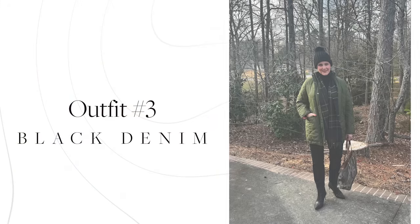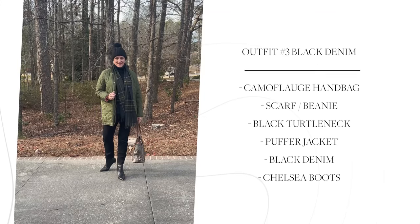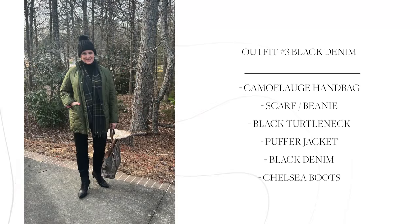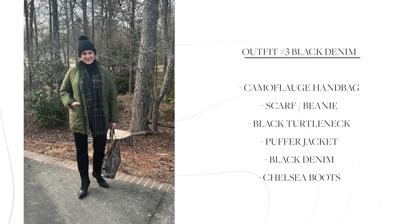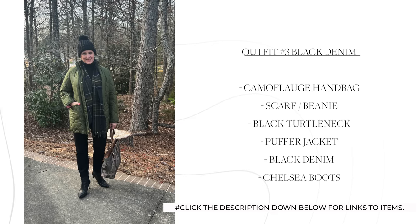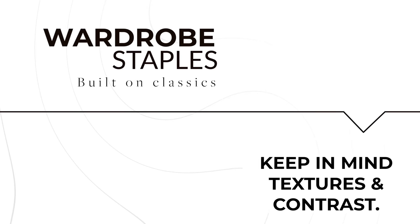Outfit number three is very similar to outfit number two and starts with the vintage straight leg jeans from J.Crew. I kept the black turtleneck and pointy-toed boots for a sophisticated look, but exchanged the leopard print jacket for a quilted cocoon puffer coat from J.Crew. J.Crew trots this coat out every year around September or October, so keep your eyes peeled. It's one of my favorites because it's a very slim fit puffer — not one that adds bulk. I'm also a big fan of Barbour for outerwear, including accessories like a beanie and scarf. I added a camouflage tote for texture and contrast, giving this outfit casual chic appeal.